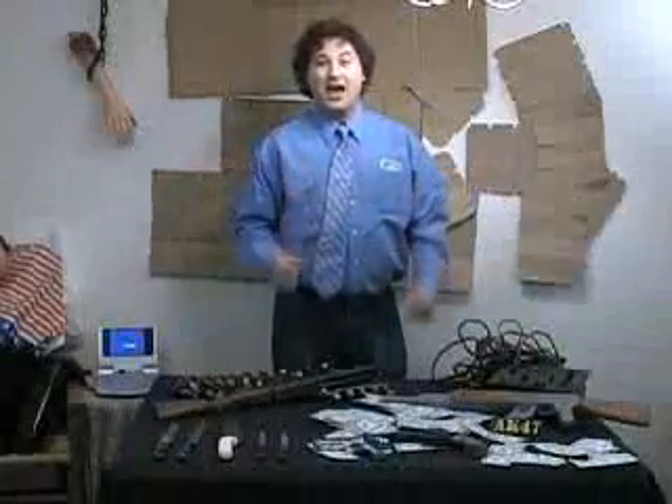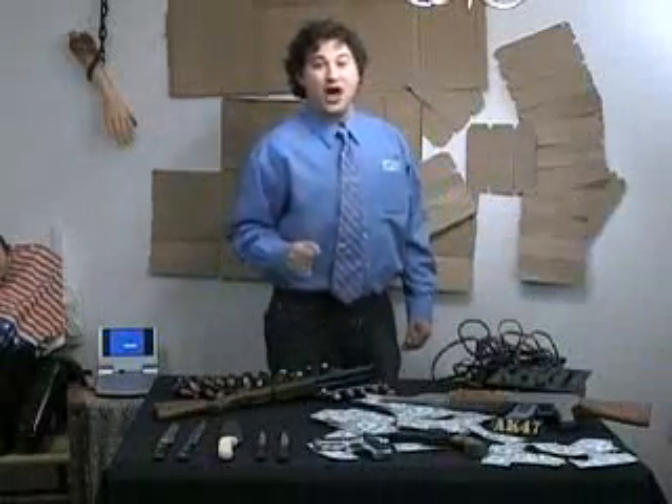Hey folks, I'm Roger Sinclair. Welcome to Drop the Hat Shopping Network, Sucker Free Shopping Sunday.